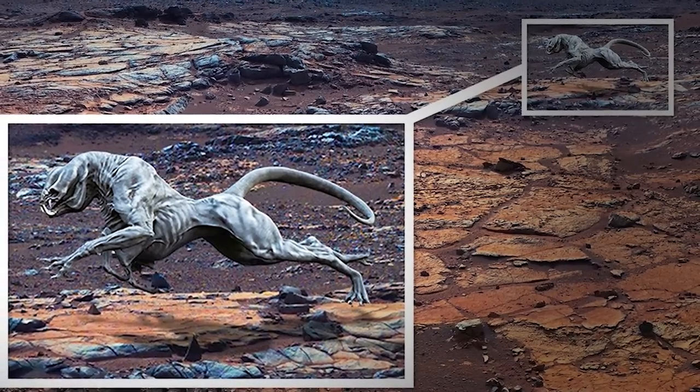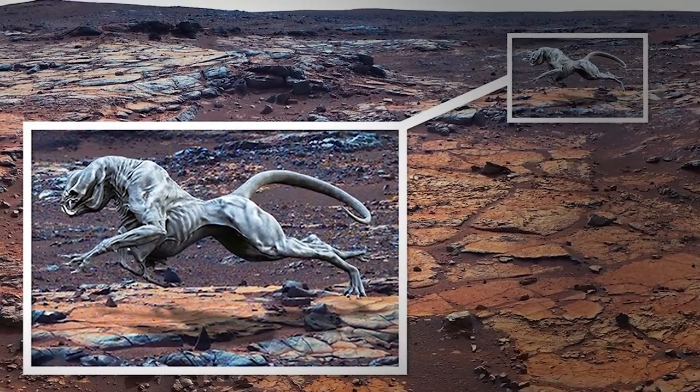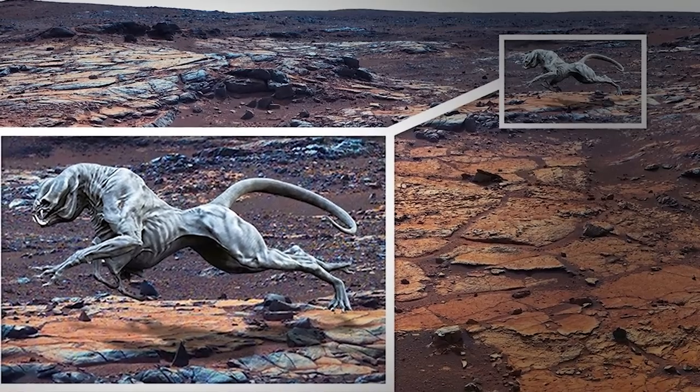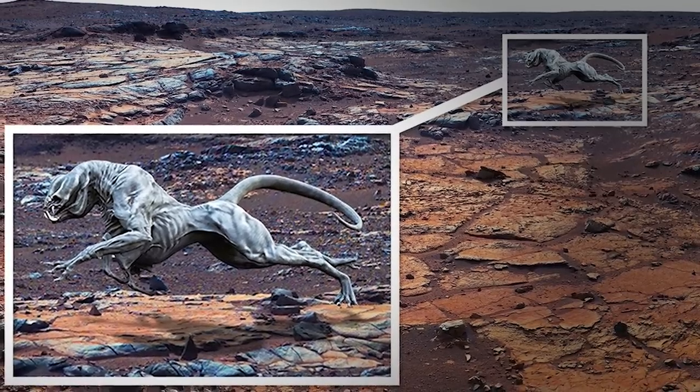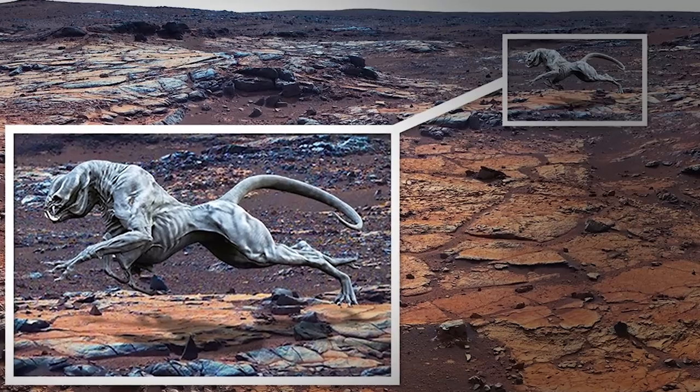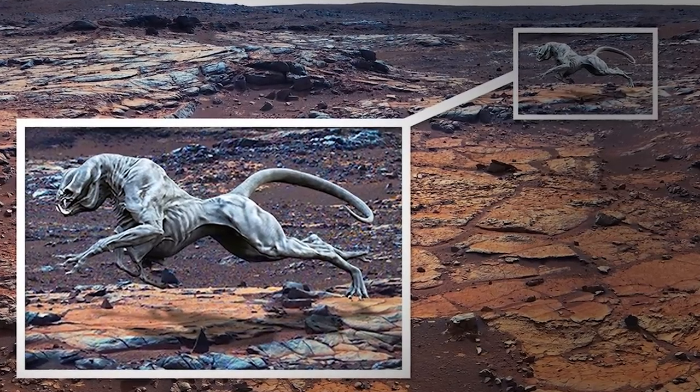We can't even compare it to any animals here on Earth because an alien creature like this just doesn't exist. But with muscles like this, you know it's fast. With those broad shoulders and thick neck, you know it's super strong. And the claws, the fangs, plus a face only a mother could love — NASA, you've got some explaining to do. Maybe you can help us explain it in the comments below.